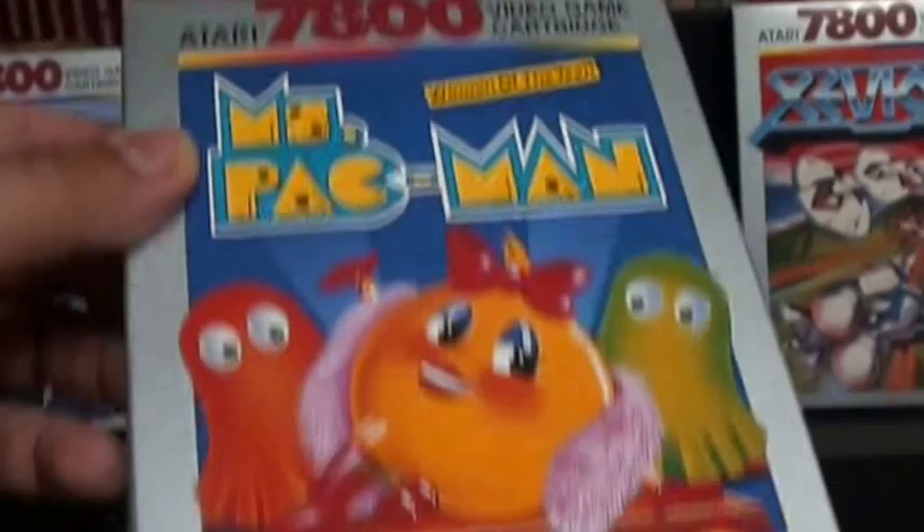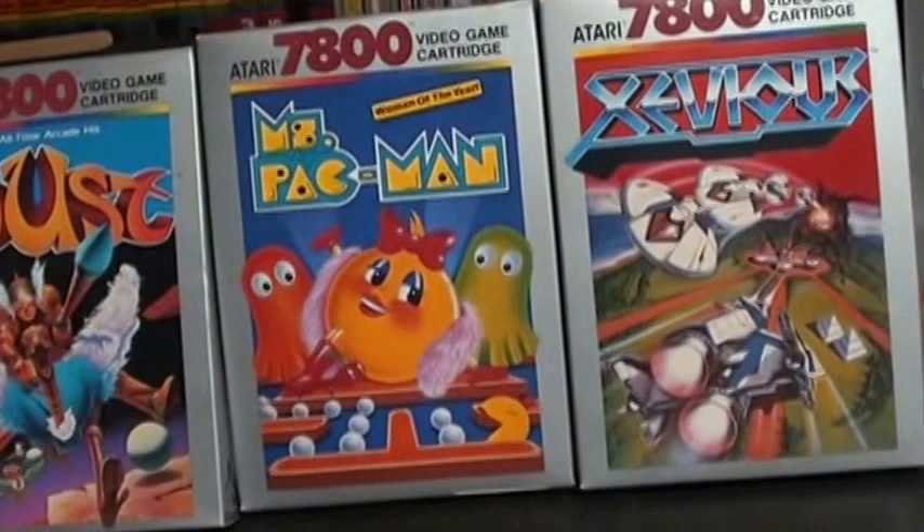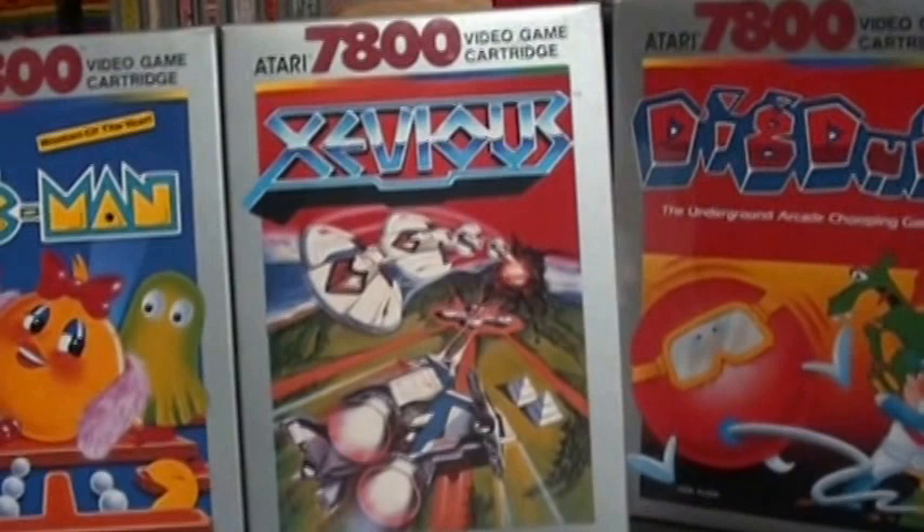Wonderful version of Ms. Pac-Man. And let me notice the boxes — they're nice silver and they look great on a wall. You can get a lot of these games boxed inexpensively. Xevious, a great arcade port.